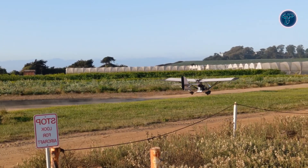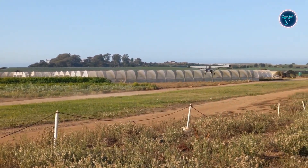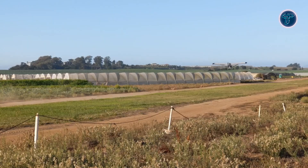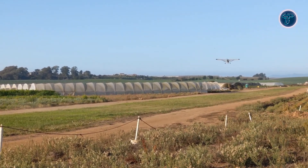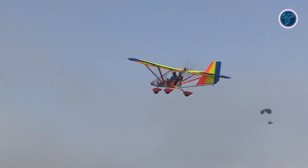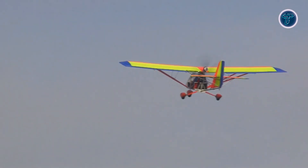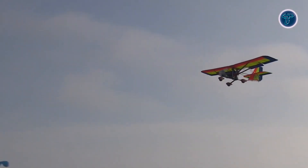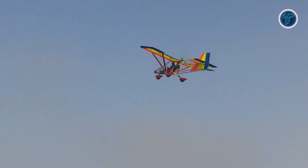Rudder pedals handle yaw, with a left-hand throttle. Remarkably for its category, the AeroLite 103 includes electric flaps, hydraulic brakes, and a secure four-point harness, enhancing both safety and control. Designed to accept engines in the 28–50 horsepower range, it balances lively climb performance with relaxed cruising capability. With responsive handling, short-field capability, and thoughtful pilot-focused features, the AeroLite 103 remains a standout among true ultralights.